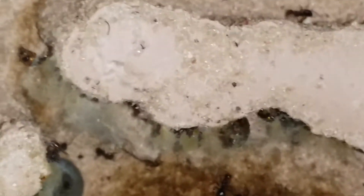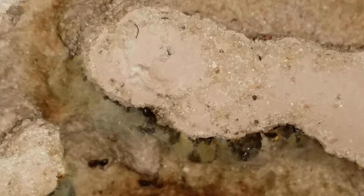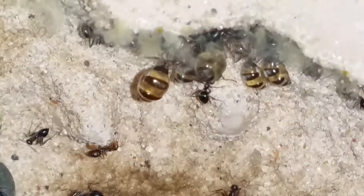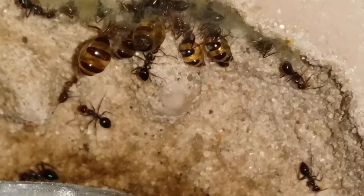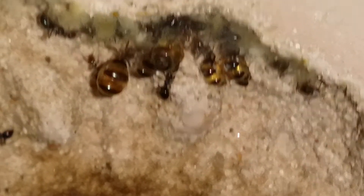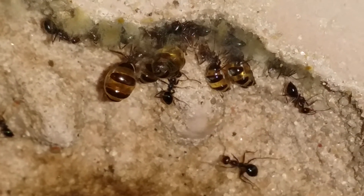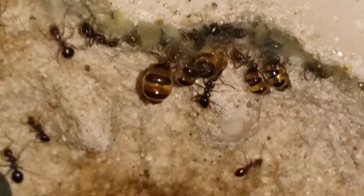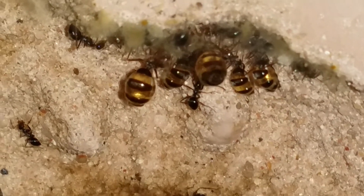It looks like there are some repletes — let me get a better angle. There we go. I didn't see these guys initially, but yeah, that's exactly what I was looking for. I built this with a big dome chamber for my repletes to hang from, and there are some good young repletes up there — very promising. It looks like they're feeding them, so that's very good. Let's stop bugging them.